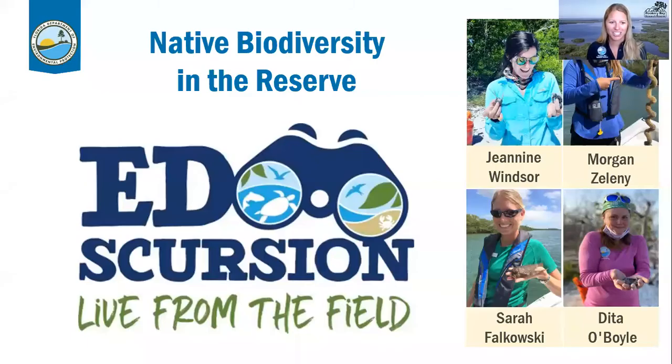Welcome to our excursion. Hi everyone, I'm Sarah Falkowski. I'm the education coordinator at Rookery Bay Research Reserve in Naples, Florida. We know that you're joining from all over the country and maybe even all over the world. In this webinar we're not able to see you but you can see and hear us. Use the chat box at the bottom if you'd like to communicate with the behind-the-scenes panel for technical or customer service questions. If you have a question for any of the staff, put it in the Q&A box and we'll have a question-and-answer period at the end.